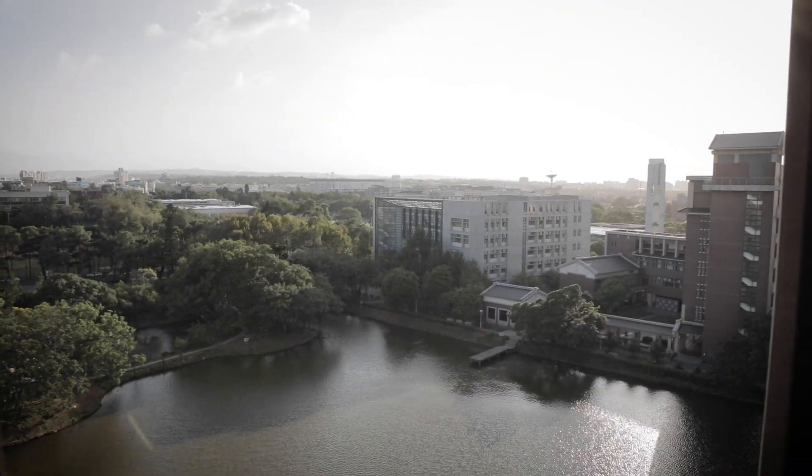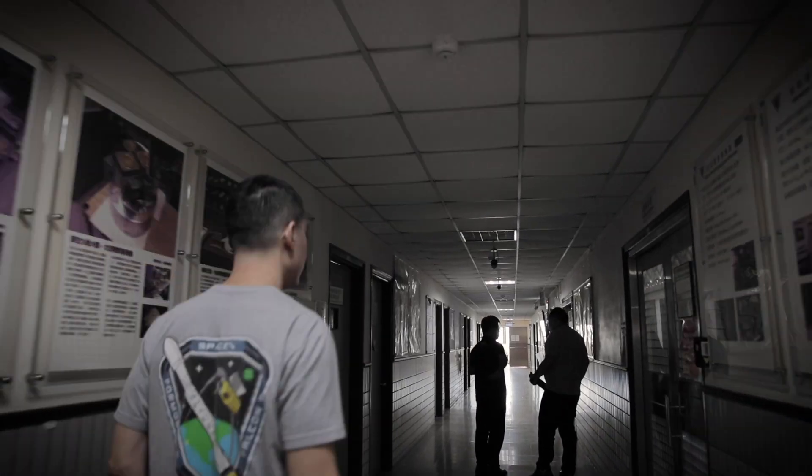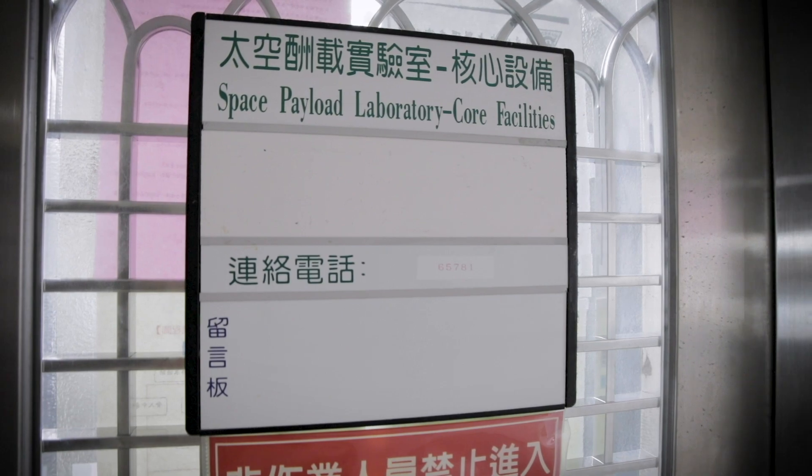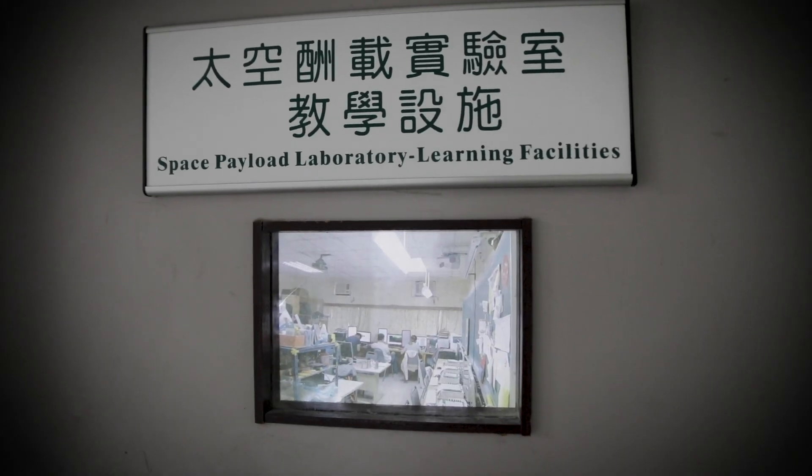NCU has a very long history of space science. In fact, we were the first university established in Taiwan that performed research in space physics. The scope of ionosphere research at NCU is to uncover ionosphere plasma irregularity, which influences positioning, navigation, and communication.